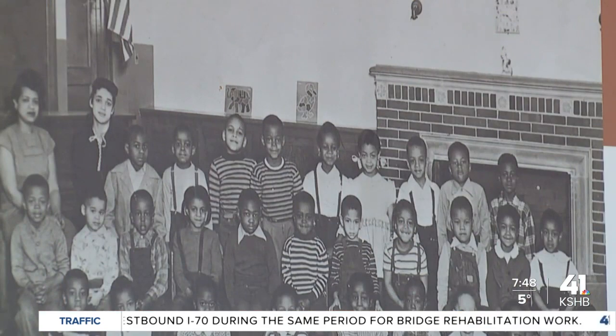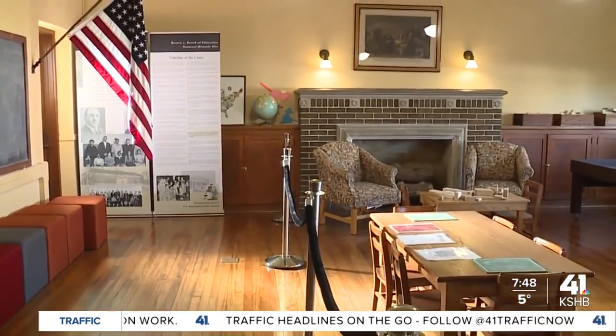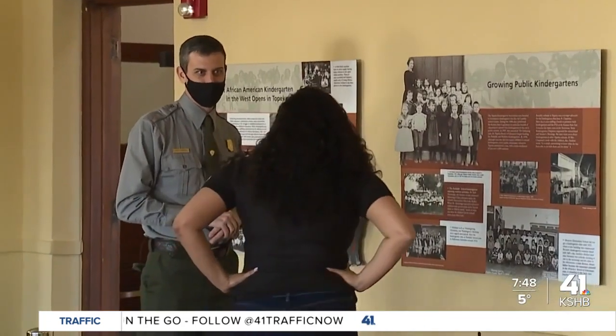This photo was taken in 1949. They started the court case here in Topeka in 1951. It includes Linda Brown right there in the back row, standing right in front of that fireplace, whose father, Oliver Brown, ended up being the namesake of this court case.